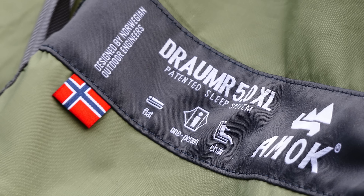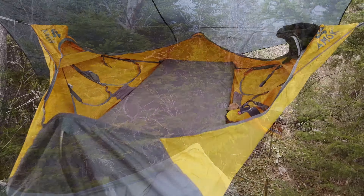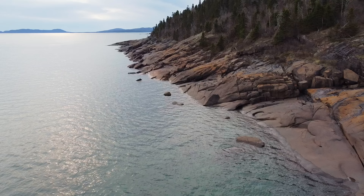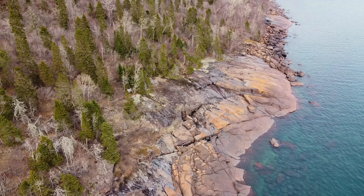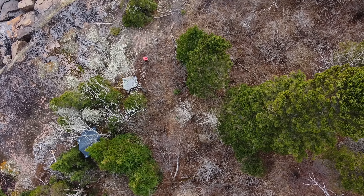Beside me here is the Amok Draumr 5.0 in their limited edition light green, and back there is the limited edition yellow. I've spent well over 200 days camping in the Draumr over the past few years and I get a lot of questions about it since it's a very unique design. So let's go over the top questions rapid fire style.